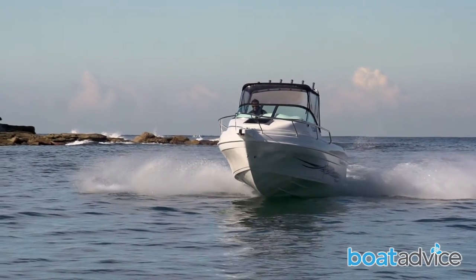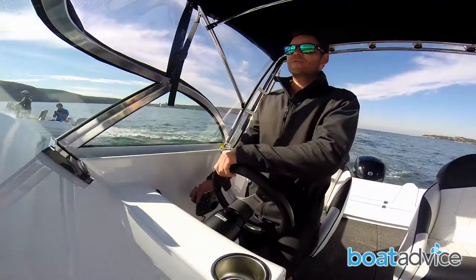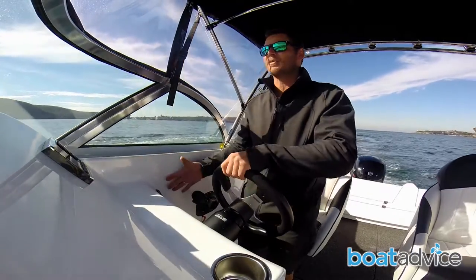When you're underway heading offshore, the most comfortable position without a doubt is the standing and driving position. It allows you full view. You're protected by clears, so you're not going to get sprayed in the face. And if you didn't have the clears as an option, you could duck behind the windscreen anyway.